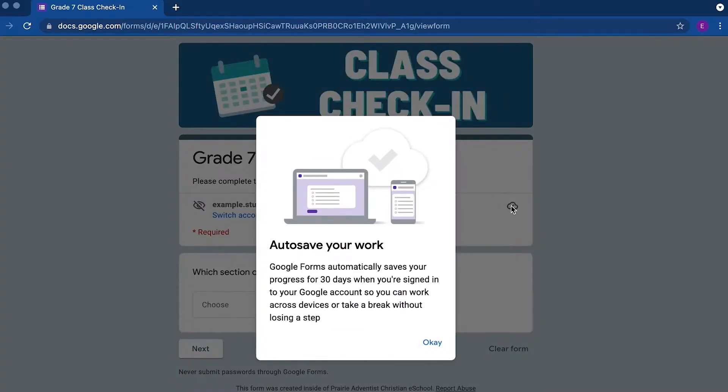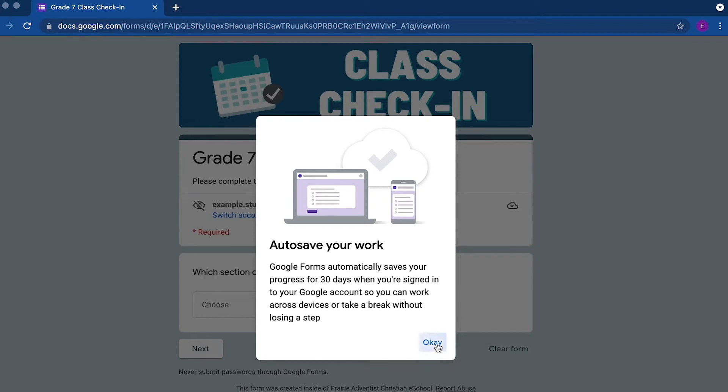What happens is when you are responding to a Google Form, a quiz, or quiz assignment in Classroom, while you're signed into your Google Account, your progress will automatically be saved as a draft for 30 days from your last edit. The only thing that students have to do to have their work saved in progress is to make sure that they're signed into their Google Accounts.